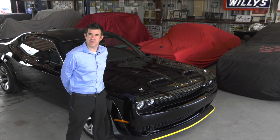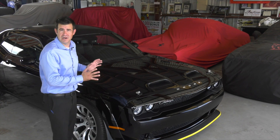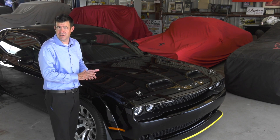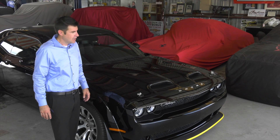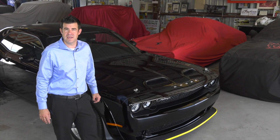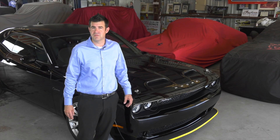Dodge produced seven final edition vehicles, the Black Ghost being one of those. They made 300 Black Ghost, which equates to one for every eight Dodge dealers, as there's almost 2,500 Dodge dealers in the United States. We were lucky enough to get one of the few that were allocated to the state of Florida. All of that means that this is going to be a very sought after and collectible vehicle for generations moving forward.